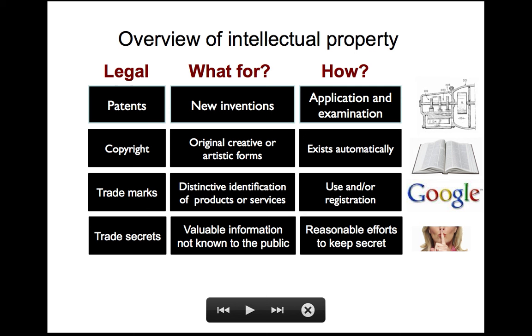Any questions on any of that? Great. So in the next class we'll continue our look at search engine optimization. I'll bring some of those handouts that I've left over as well.